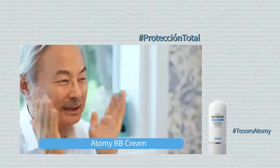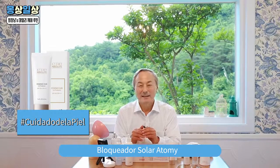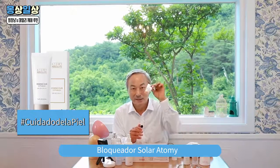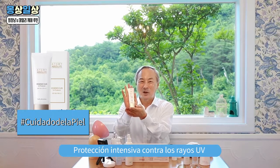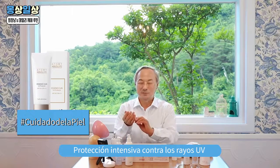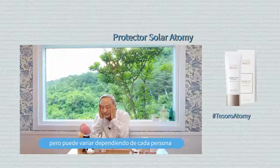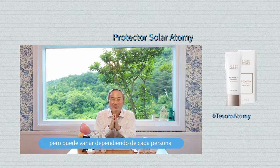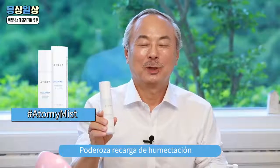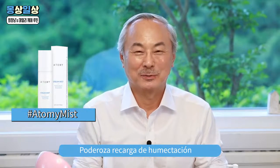Ustedes tendrán una capa pareja de crema en sus caras. También deben aplicar un poco de bloqueador solar si tienen planeado salir. Esta es la esencia de Sol Absolute; es exactamente el producto que necesitan. Para obtener una apariencia natural, deben usar las palmas de sus manos para aplicar la crema. Hasta ahora les he mostrado mi rutina diaria matutina de cuidado para la piel. Les recomiendo usar este mist por lo menos una vez al día durante la temporada seca.